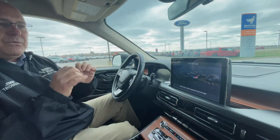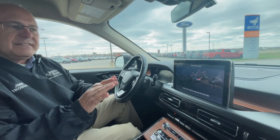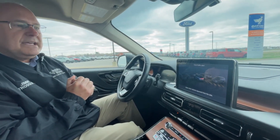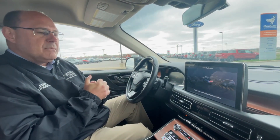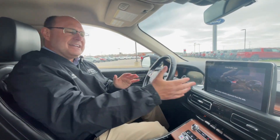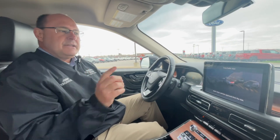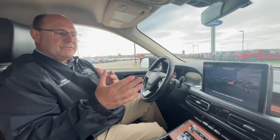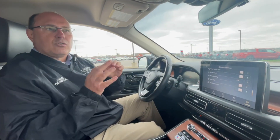I think cross traffic alert might be one of the more popular safety features on the Lincolns and the Fords. What this does is — say you're sitting at the mall or you're at Walmart, and you've got two big Super Duty trucks sitting on both sides of you. You can't quite see around, but as you're trying to back up, if there's a vehicle coming in the way, it'll alert you and that'll prevent collisions. So that's what I love about that cross traffic alert.